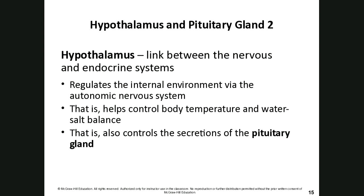Now that we've talked about hormonal actions, let's discuss some prominent endocrine structures. The first is the pituitary gland and its link to the hypothalamus. The hypothalamus is that link between the nervous system and the endocrine system — it regulates the internal environment via the autonomic nervous system, controlling body temperature, water-salt balance, and the secretions of the master endocrine gland: the pituitary gland.